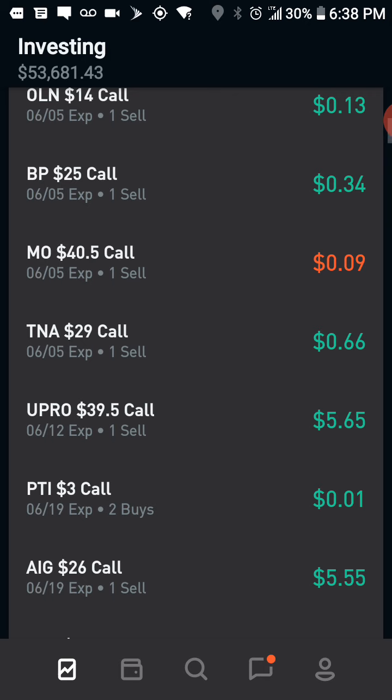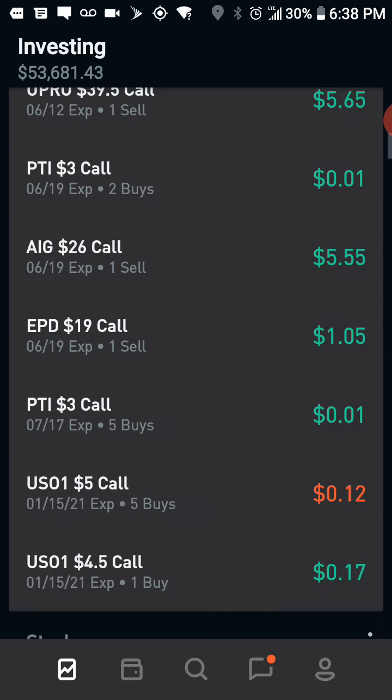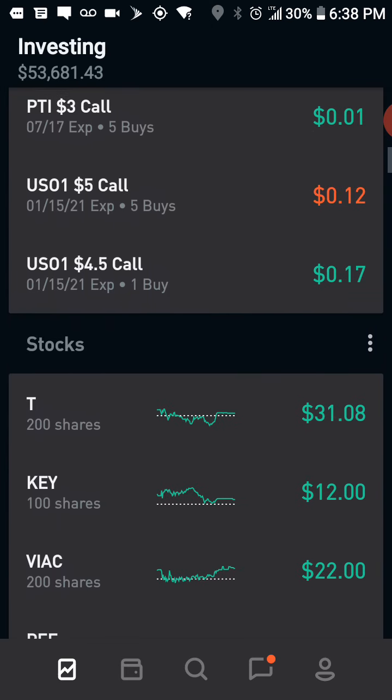If I raise it up to $40.50 I could gain an extra $100, and a lot of times I'll do that and also collect some premium. YouPro is triple-weighted so there's a lot of premium in that. And then AIG — I'm still behind, and that expires on the 19th. EPD is also behind and expires on the 19th as well. The rest of them are options I own.